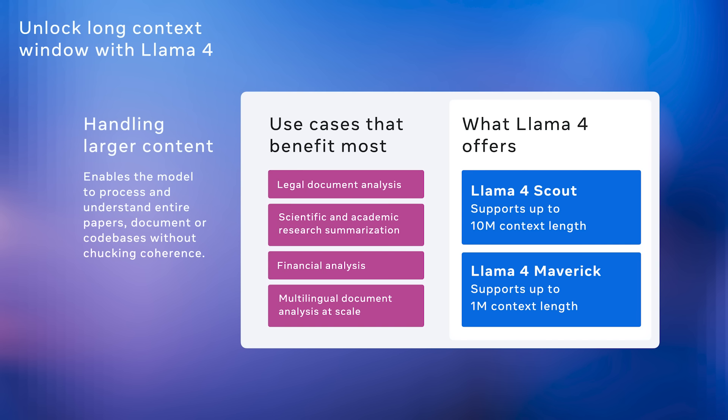One of Llama 4's standout features is its support for significantly longer context windows. This allows the model to process and retain coherence across entire books, research papers, or code bases — something smaller context models often struggle with. Llama 4 Scout supports up to 10 million tokens, while Maverick supports up to 1 million. Both are a significant step forward for document-heavy workflows, supporting use cases like legal document reviews, research summarization, financial analysis, and large-scale multilingual document processing.